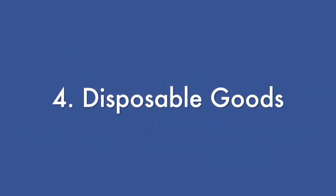Number four, purchasing disposable goods like a car, a boat, or other recreational items. And number five, having it as an emergency backup fund for medical costs, car repairs, or other unexpected events.